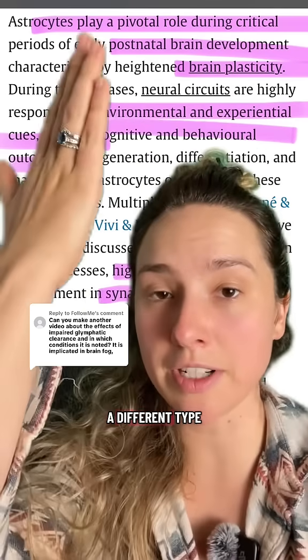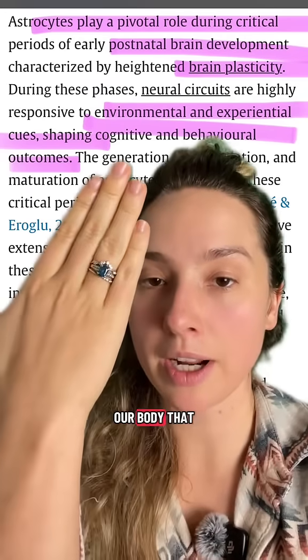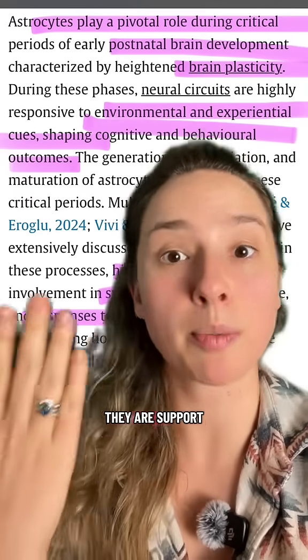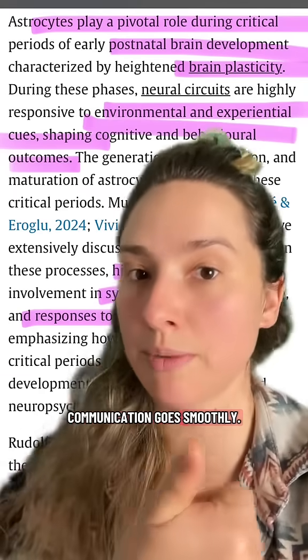Now, astrocytes are a different type of cell. They're part of a cell type called glia, which make up a part of our body that is referred to as the glymphatic system. All this basically means is that they are support cells of your brain. They support the neurons to make sure that the communication goes smoothly.